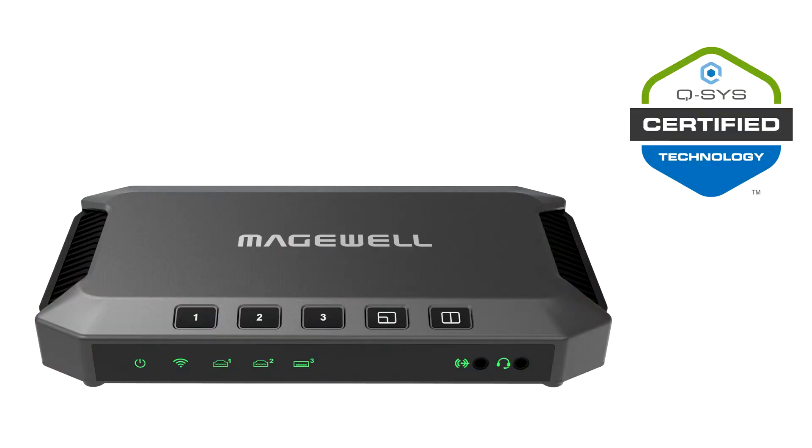Medchwell joins Q-SYS Technology Partner Program — first plug-in revealed. Video interface and IP workflow innovator Medchwell has announced that the company has joined the Q-SYS Technology Partner Program. This program enables software and hardware technology partners to create market-ready solutions that integrate seamlessly with Q-SYS, a cloud-manageable audio, video and control platform.